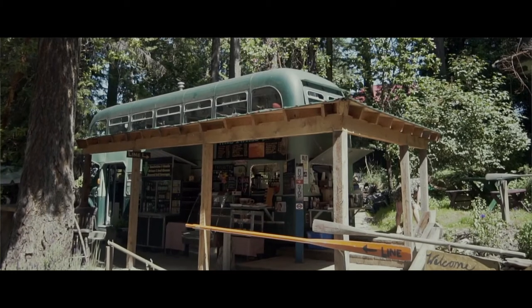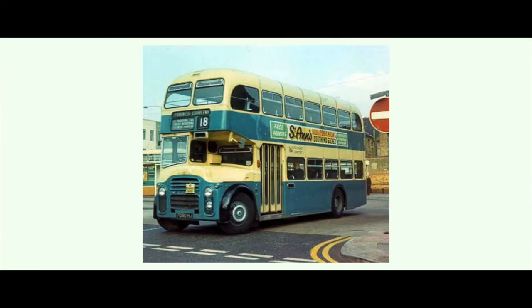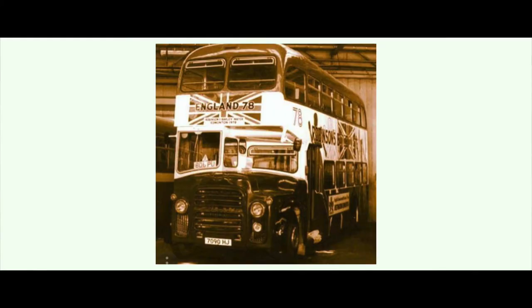The bus is a 1963 Leyland Lowlander — one of ten buses built for South End transport in 1963. It was a transport bus doing daily routes in South End from 1963 until 1976. In 1976 it was selected to be the mascot for the Commonwealth Games, so they gave it a makeover and shipped it to Canada, where it drove around the British teams during the Commonwealth Games in Edmonton that year.